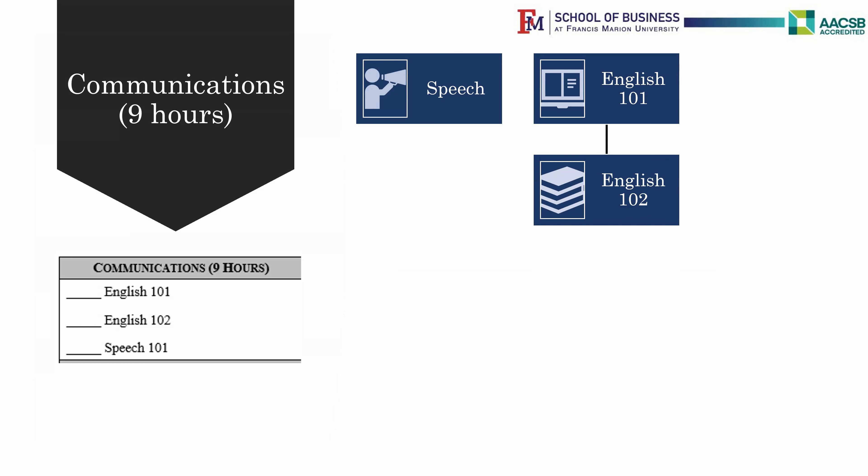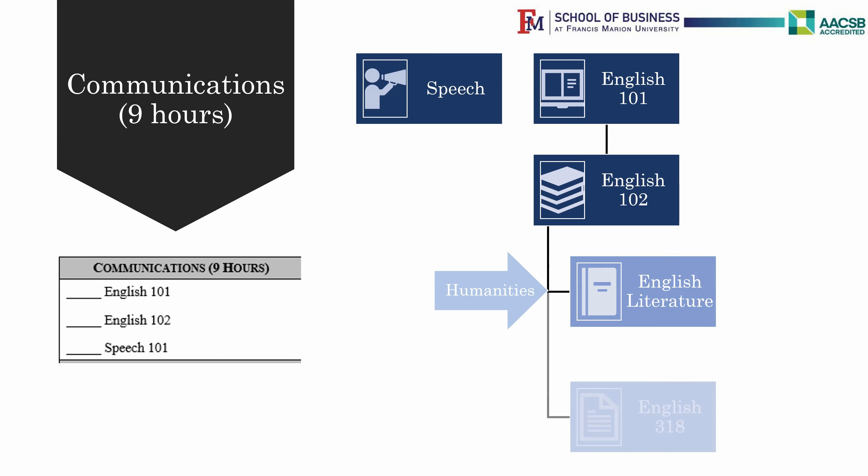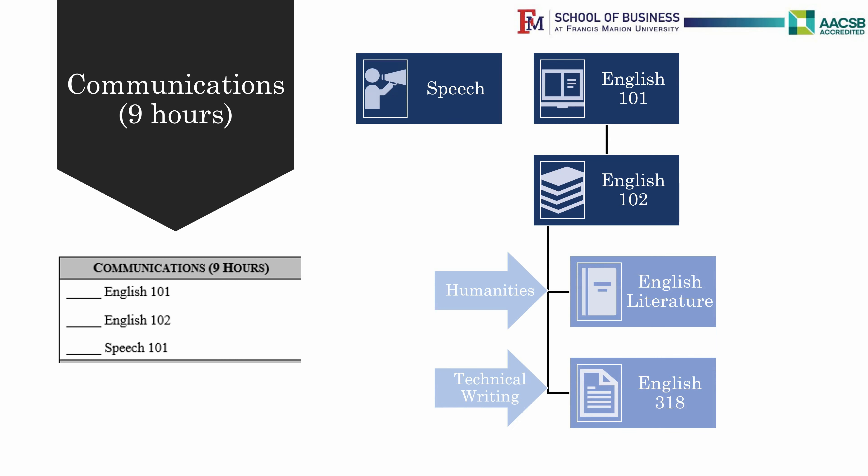It is important to note that this sequence of English 101, then English 102 is important, as you need to finish this before you can take English Literature, which is a Humanities requirement. Also required is English 318, or Technical Writing.